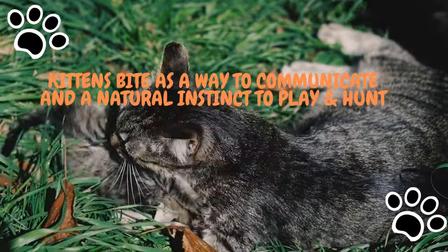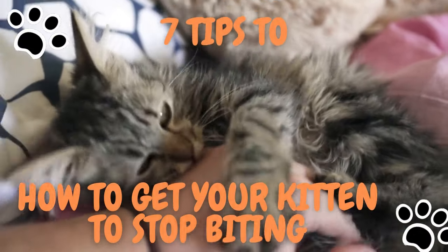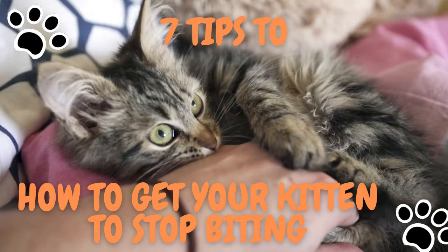Luckily, it's fairly easy to train a kitten to stop biting you and other humans. Here are seven tips on how to get kittens to stop biting you and start nibbling on something else.